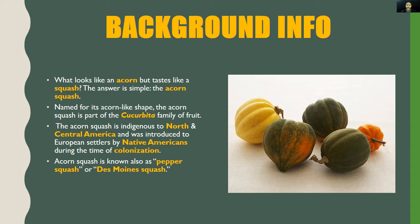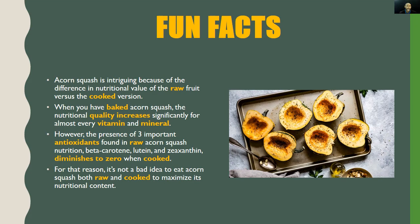Also, acorn squash is known as pepper squash or Des Moines squash. Now it's time for a few fun facts. Acorn squash is interesting and intriguing because of the difference in nutritional value of the raw vegetable versus the cooked version. When you have baked acorn squash, the nutritional quality increases significantly for almost every vitamin and mineral.